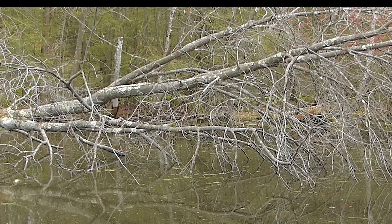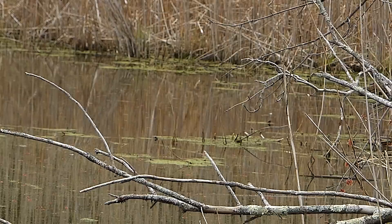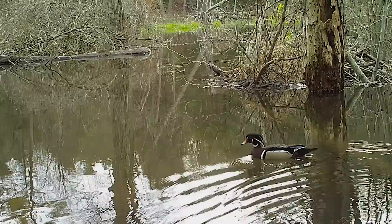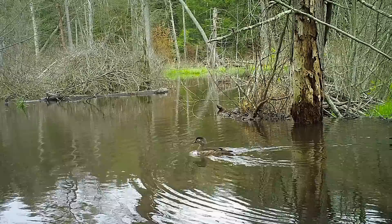Spicebush, a wetland shrub, is in flower now. Scratch its bark with your thumbnail for a spicy fragrance. Phoebes are skilled at taking insects out of the air over a pond. Something else is moving more slowly under the surface — a hefty snapping turtle.